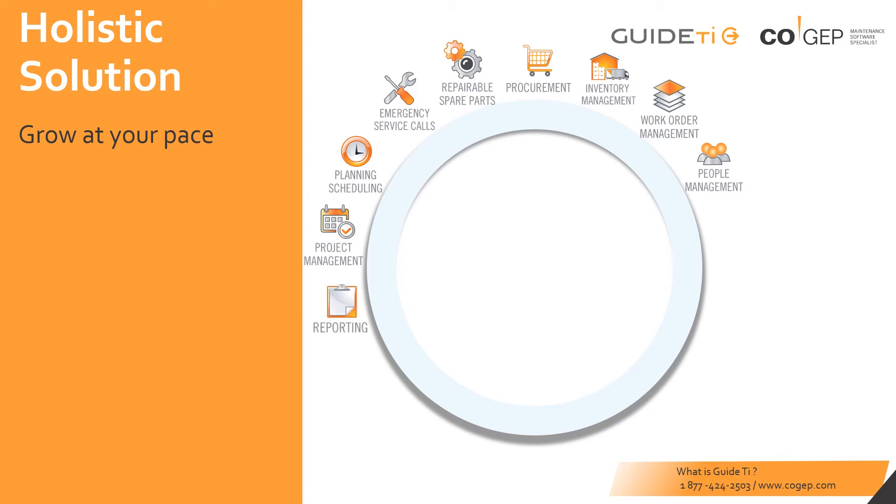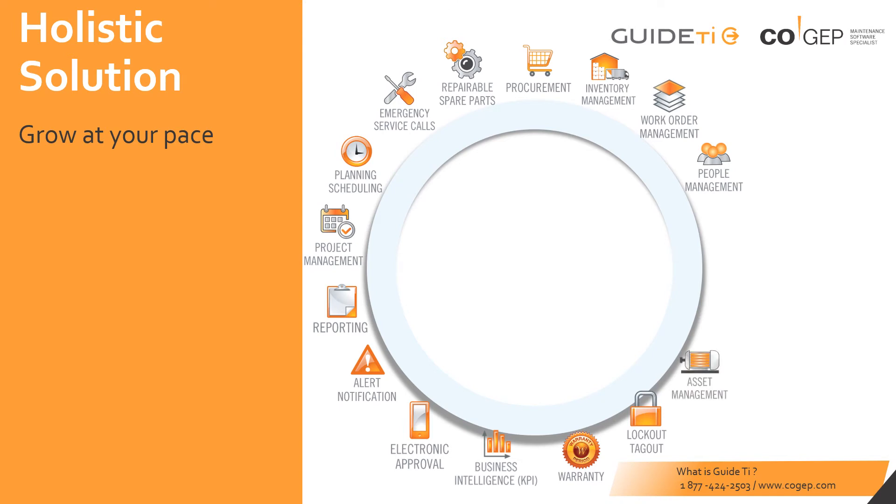Get into the data with intuitive reporting tools. Always be in the know with live alerts and notifications. Electronically approve work and part requests. Set KPI targets so you can always compare actual performance versus budgets. Handle warranty situations with a dedicated tool. Embed lockout tagout processes and take a step away from lengthy paper documents.